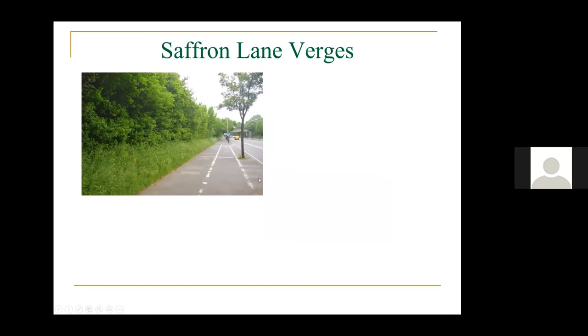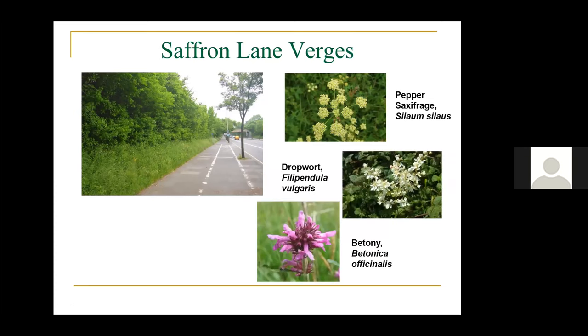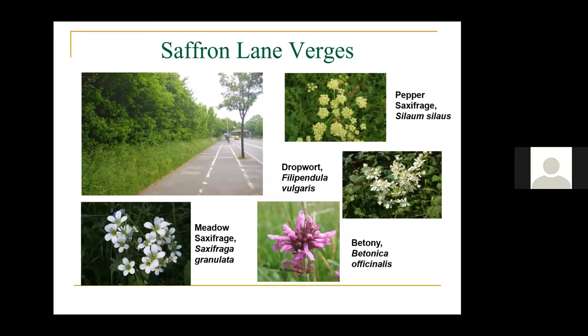The main verges bordering Saffron Lane are a fantastic old strip of meadowland in the city. You can find pepper saxifrage — a beautiful old meadow plant — along with dropwort, betony, and meadow saxifrage. They're not in abundance but they're still there. This is a fantastic glory of the city of Leicester to have all of these in one strip. The betony is just by the railway bridge and the meadow saxifrage is up by the garage at the northern end of the lane.